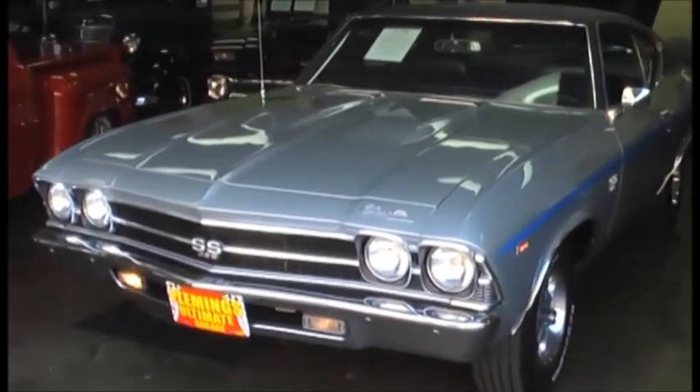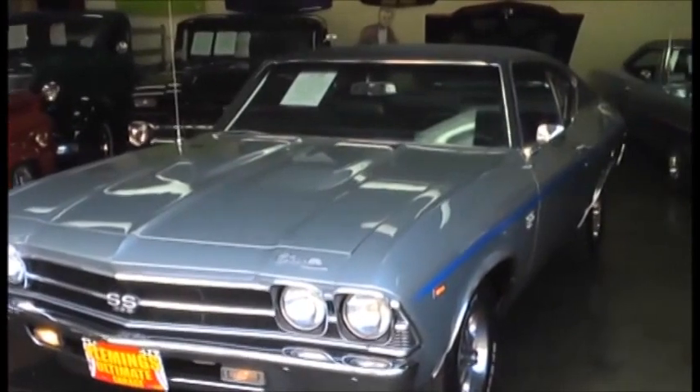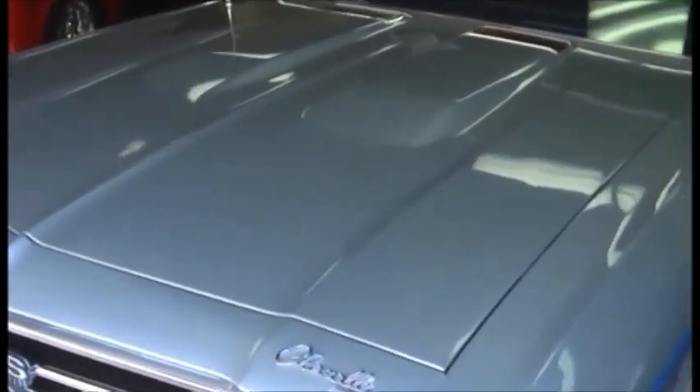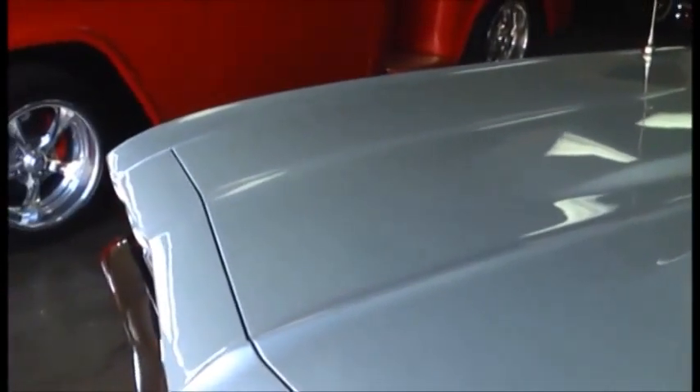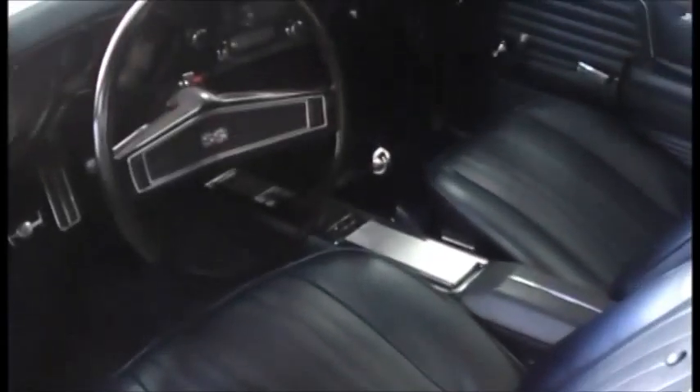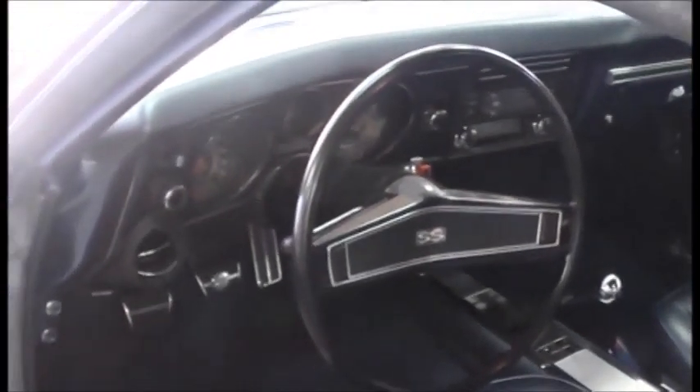Today we're going to take a look at this new arrival. It is a beautiful 1969 Chevelle SS396, just frame-off restored, absolutely show quality. Correct from the factory silver paint, correct from the factory blue vinyl top — all this is new. Beautiful glass in the car and beautiful matching blue bucket seat interior. And yes, she is a four-speed. This is the numbers matching SS396 — a real deal car that anybody would be proud to call theirs.